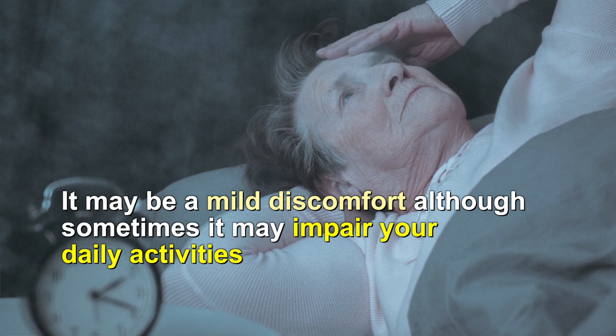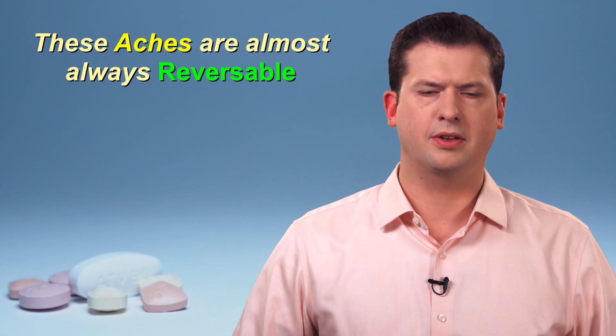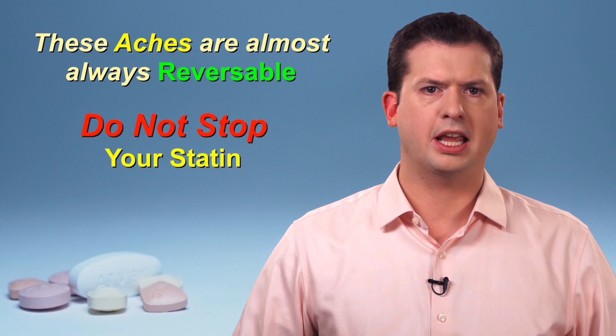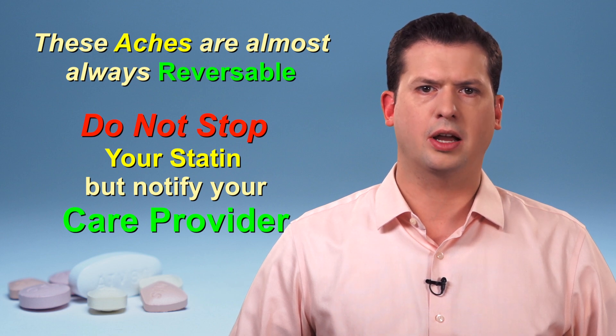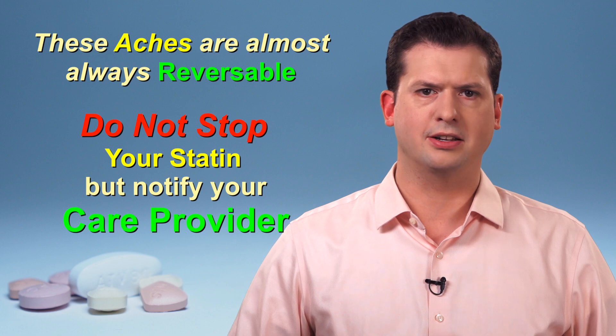It is important to know that these muscle aches, if they occur, are almost always reversible if the statin is stopped. However, you should not stop your medication by yourself. Rather, notify your care provider. If they determine that the muscle pain is being caused by your medication, they may temporarily stop your drug. Once your muscle aches have improved, this problem can usually be managed by lowering the dose or changing to a different statin.